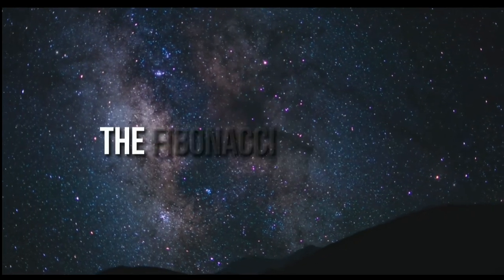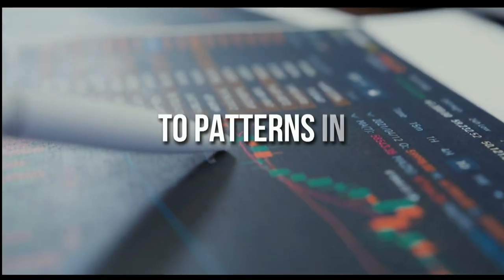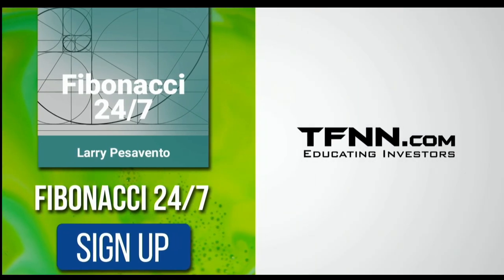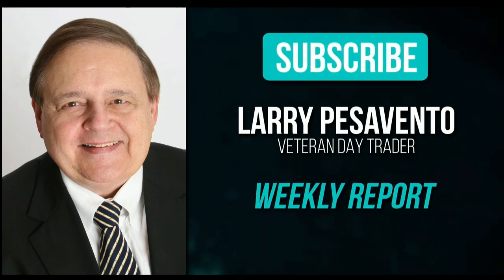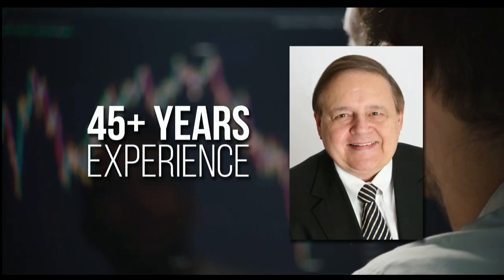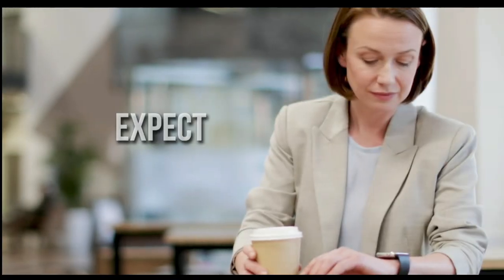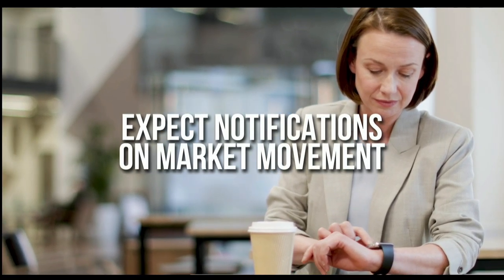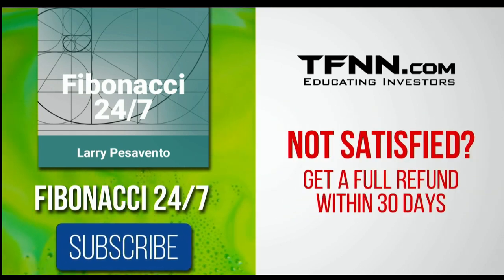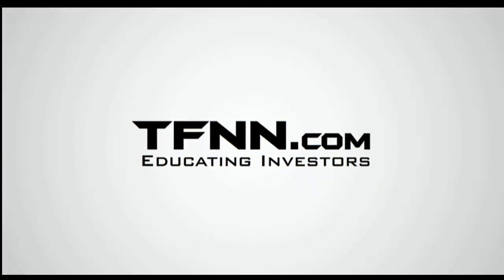Everything in the universe is governed by the Fibonacci sequence. This mathematical principle is responsible for everything from the most aesthetically pleasing artwork to patterns in the stock market. To stay on top of stock patterns you can take advantage of, sign up for the Fibonacci 24-7 newsletter at TFNN.com. You'll get a weekly report from veteran day trader Larry Pesavento, with 45 years experience as a day trader, on stocks you need to pay attention to. Larry will also provide daily charts, videos, and data on the key markets he's tracking. First-time subscribers also get a 30-day money-back guarantee. Subscribe to the Fibonacci 24-7 newsletter today at TFNN.com.